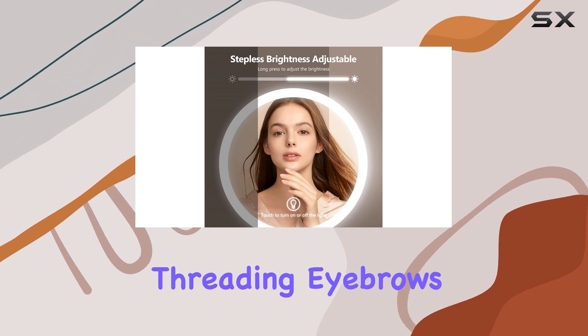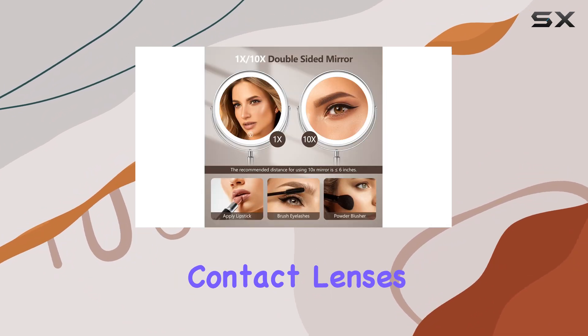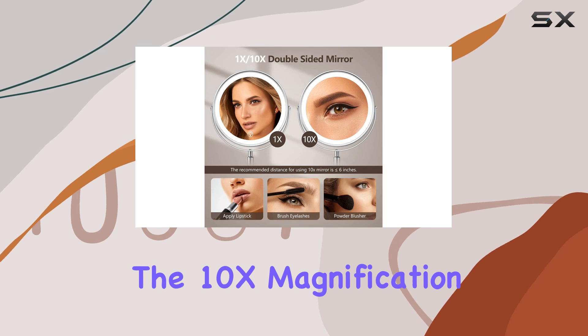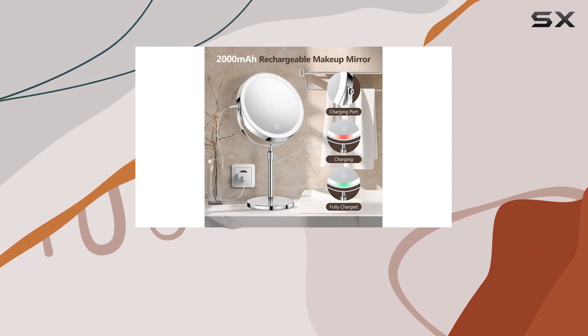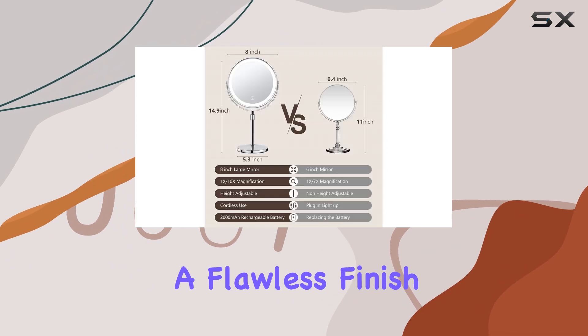Whether you're applying lipstick, threading eyebrows, or putting in contact lenses, the 10X magnification ensures precision. The soft lighting covers every corner of your face, ensuring a flawless finish.